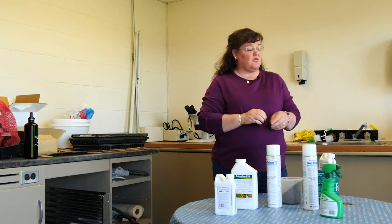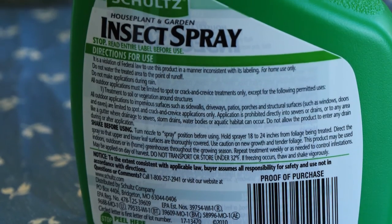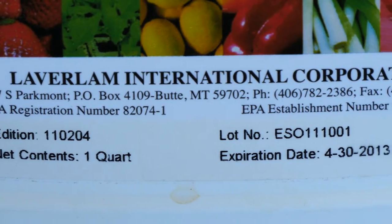You never want to pour pesticides down your storm drain outdoors or down any of your drains in your home, because our water treatment systems don't have the ability to handle chemical contaminants in the system.